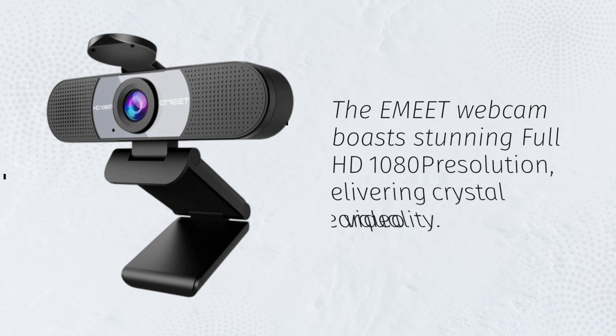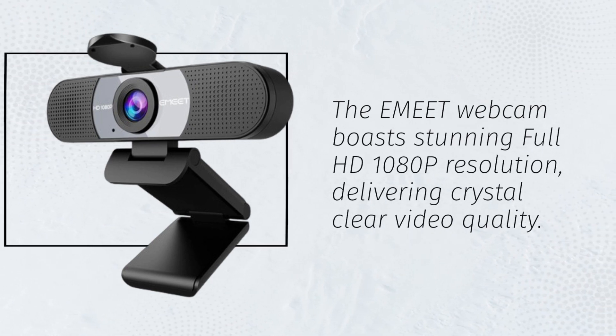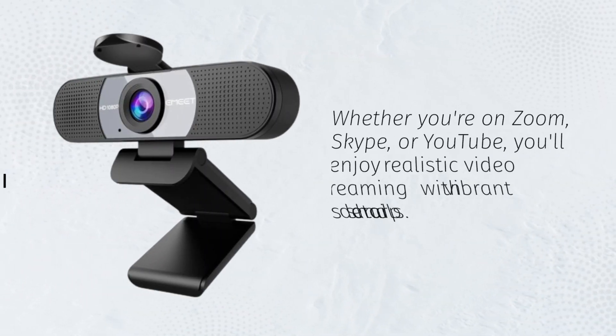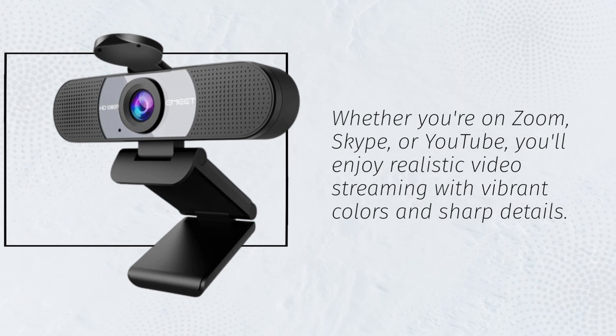The eMeet webcam boasts stunning Full HD 1080p resolution, delivering crystal-clear video quality. Whether you're on Zoom, Skype, or YouTube, you'll enjoy realistic video streaming with vibrant colors and sharp details.